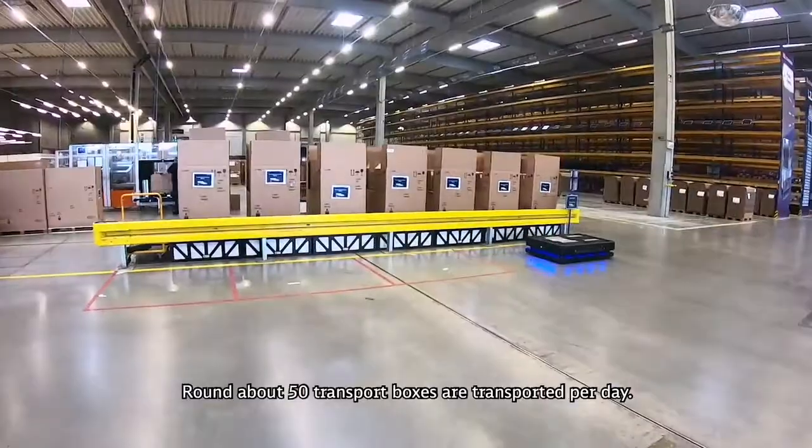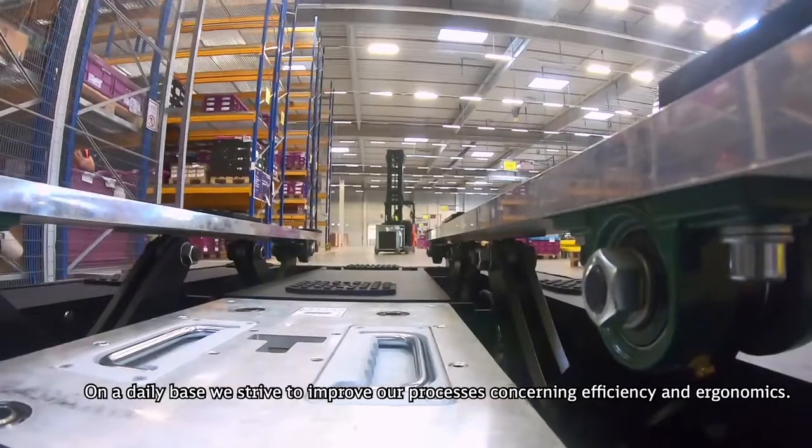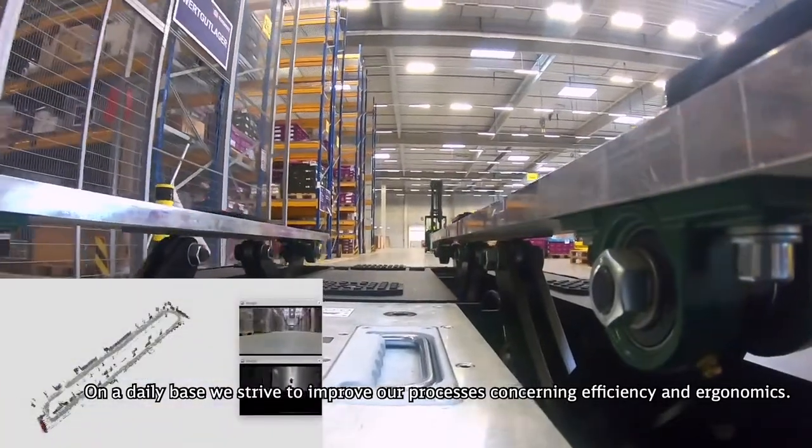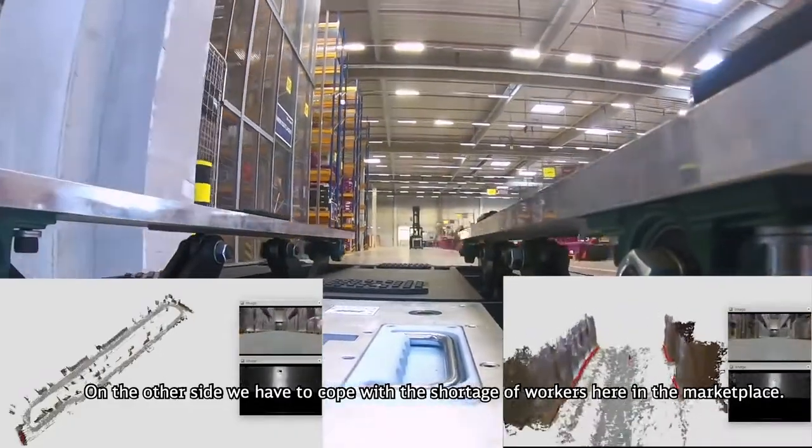Around about 50 transport boxes are transported per day. On a daily basis we strive to improve our processes concerning efficiency and ergonomics. On the other side, we have to cope with the shortage of workers here in the marketplace.